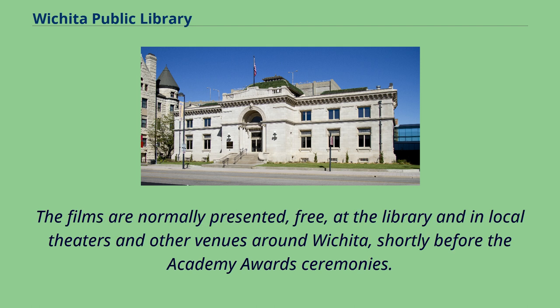The films are normally presented free at the library and in local theaters and other venues around Wichita, shortly before the Academy Awards ceremonies.